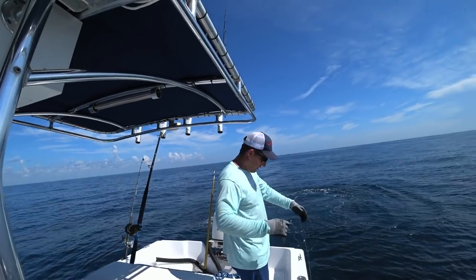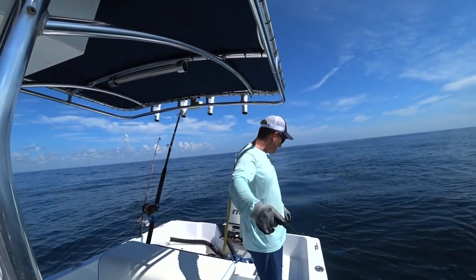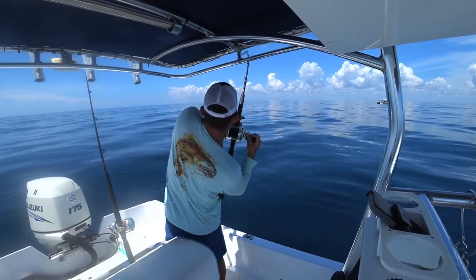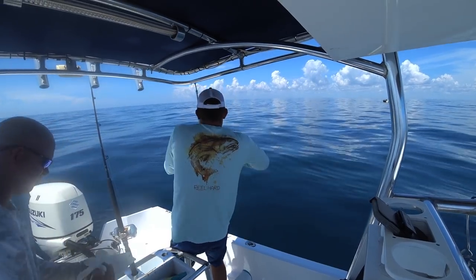Old sandbar shark. You can tell a sandbar by that big tall dorsal fin. There he is. I ain't sure what it is, but I got him.